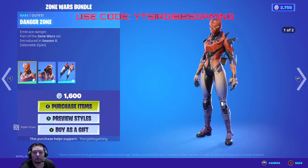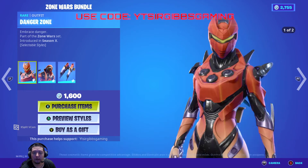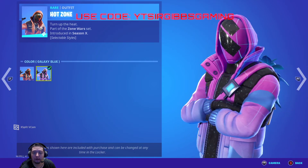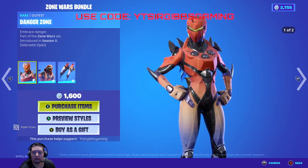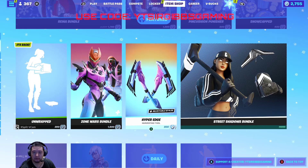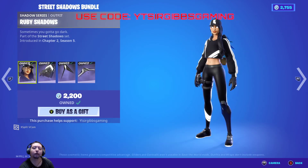We got the Zone Wars bundle at 1600 V-Bucks. It comes with two skins and a back bling, and they each have a color style option — red and blue variants. I actually like that one, it's kind of cool. The back bling also changes color. 1600 V-Bucks total. The pickaxe is sold separately at 800 V-Bucks with a second style option.